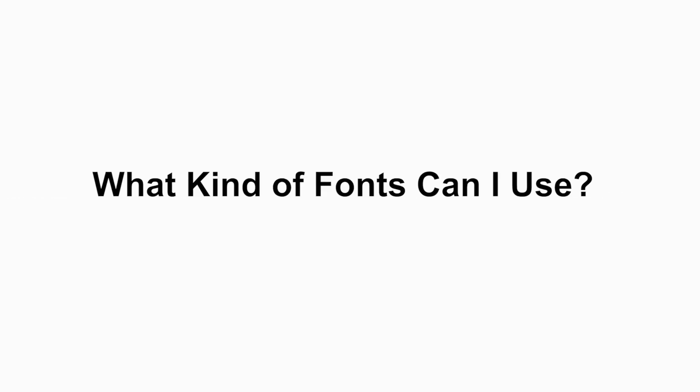Next question: what kind of fonts can I use? You can use Times New Roman, Calibri, Tahoma, Verdana, and Arial.